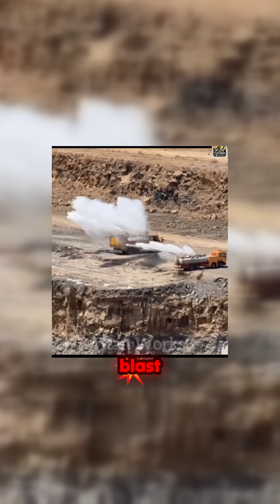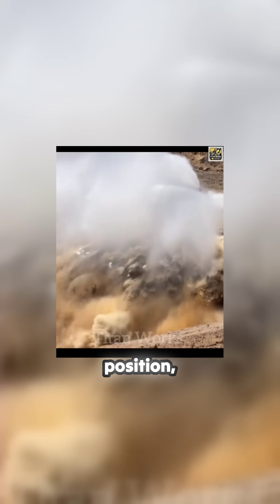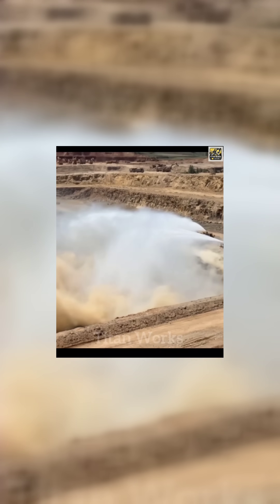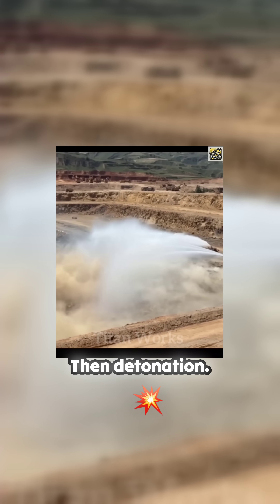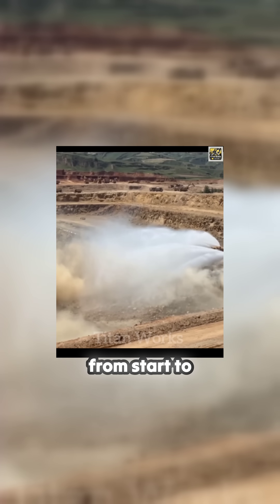Before the blast comes the control. Two tankers move into position, releasing thousands of litres of water across the surface. This isn't just clean-up — it's dust suppression, a calculated step to contain the explosion's impact and protect nearby equipment and workers. Then detonation: controlled, powerful, and fully managed from start to finish.